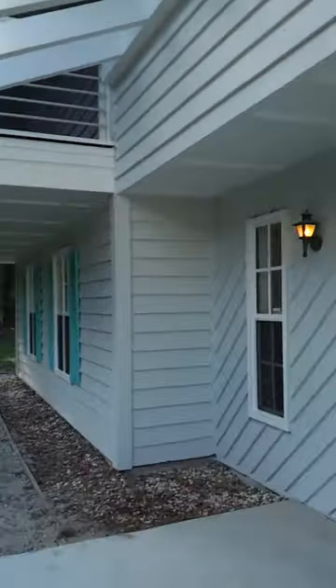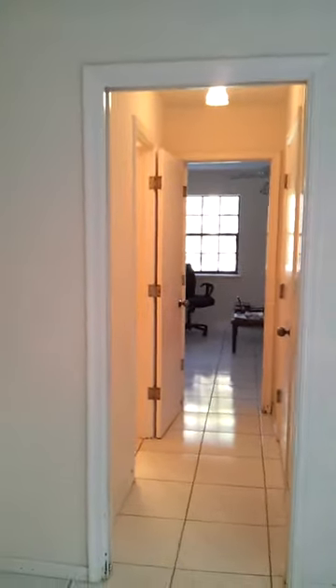As we walk in the front door, we have one suite to the right, one bedroom downstairs with a full bath. As we walk in, the living room. To the left, the kitchen. The kitchen has real wood cabinets and lots of built-ins.